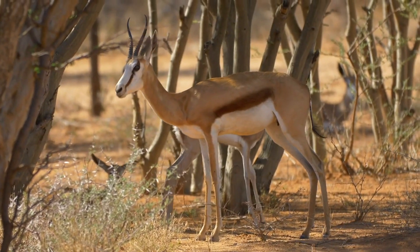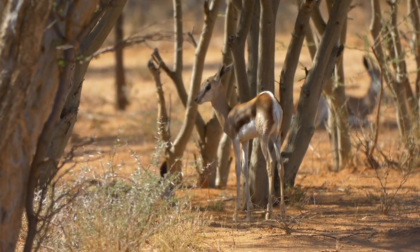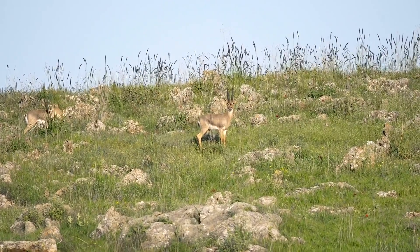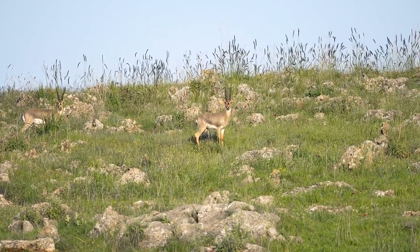Evolution ensures a game of survival, and prey species have developed speed and evasion techniques. Main prey includes gazelles, notably Thompson's gazelles, impalas, and other small to medium-sized antelopes.